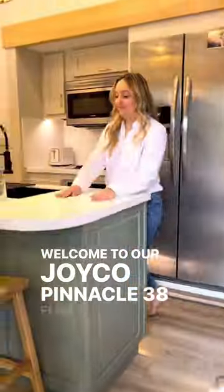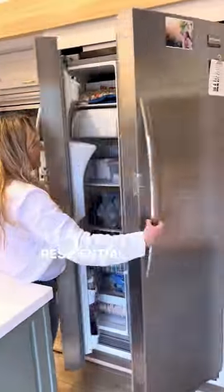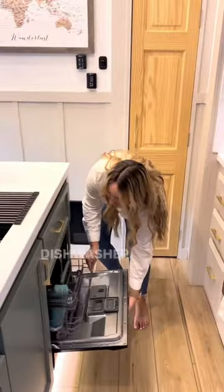Welcome to our Joico Pinnacle 38 FLSA fifth wheel home. We have a large spacious island and kitchen sink, a residential fridge and freezer to store all of our food, a hidden pull-out trash can door, and my favorite part — a dishwasher.